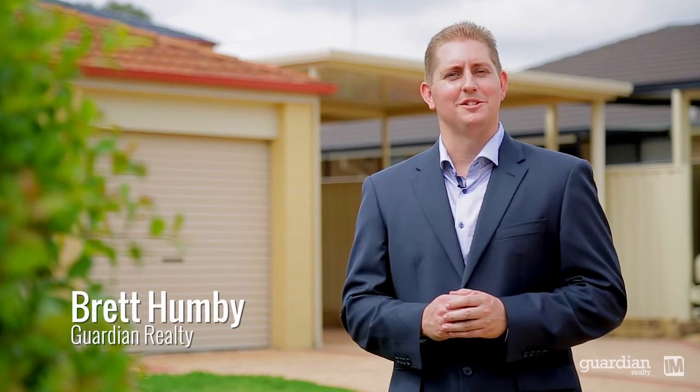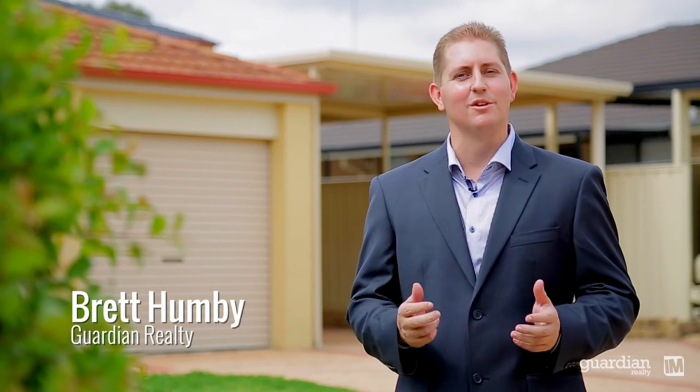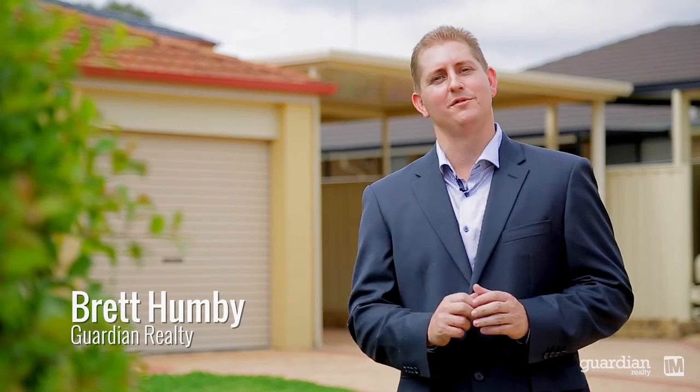Hi, Brett here from Guardian Realty. I'm excited to bring you this fantastic single-level family home. It'll be perfect for the first home buyer or those considering a genuine downsize. This home is primarily positioned on the high side of the road in a quiet cul-de-sac, and not discounting the great features of this property.